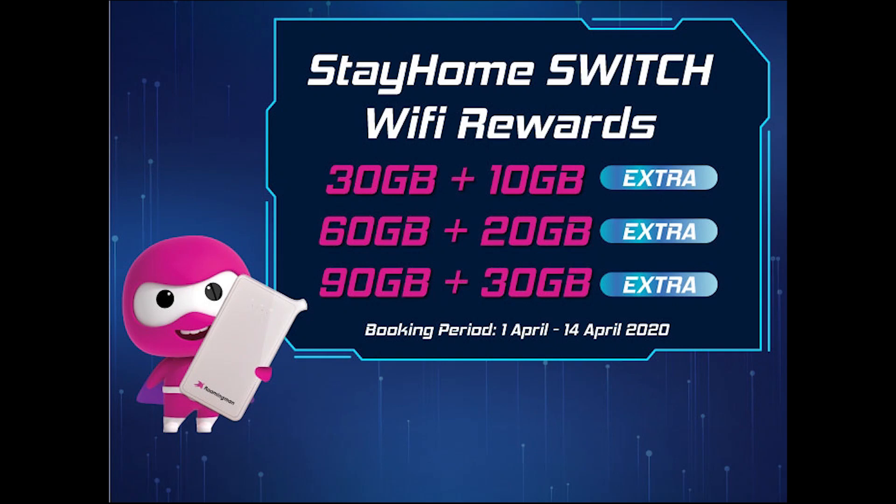With the ongoing MCO, RoamingMan is providing extra free data for its wireless broadband plans. The 30GB plan is now offered with 10GB of extra data, while the 60GB plan comes with 20GB extra data. Meanwhile, the highest 90GB plan will be bundled with 30GB extra data. This is applicable if you book from 1st to 14th of April.